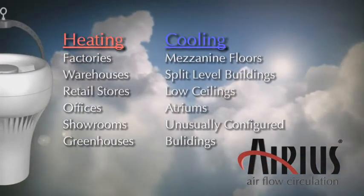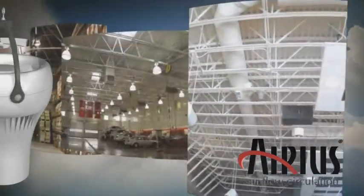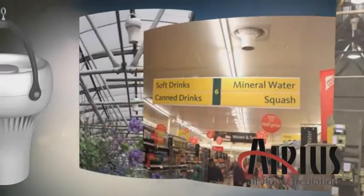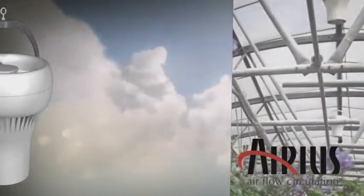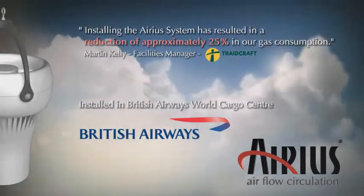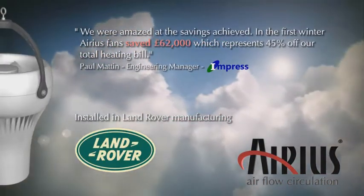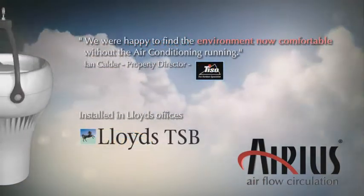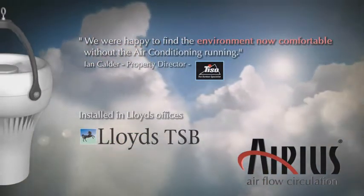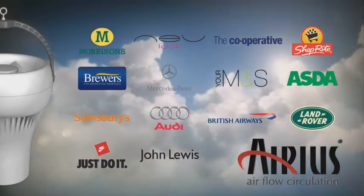The Arius system will benefit all sectors and has already been installed throughout the industrial, commercial, pharmaceutical, retail and horticultural industries. Since the range was launched in 2004, Arius have sold more than 45,000 fan units to a wide range of organisations, including local and central government, military and emergency services, as well as SMEs and blue chip companies such as Morrisons, British Airways, Land Rover and Lloyds.